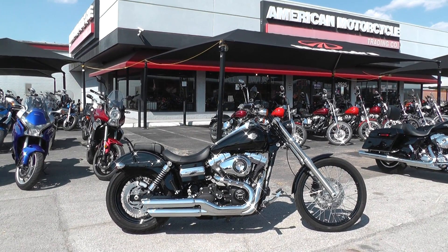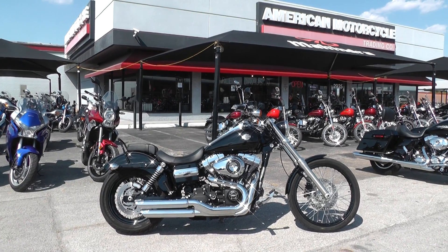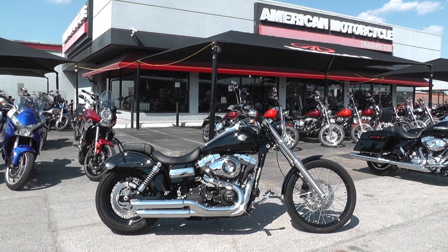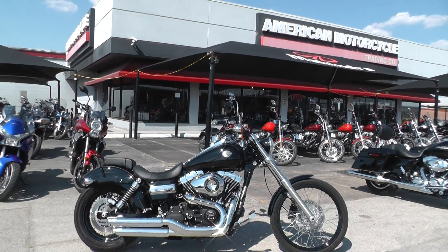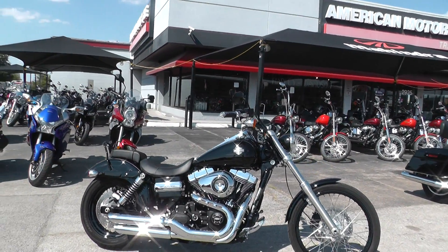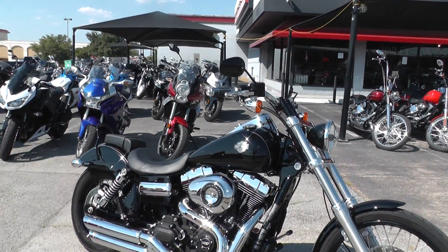Hello folks, Gino here with American Motorcycle Trading Company in Arlington, Texas with a 2012 Harley-Davidson Dyna Wide Glide. This is one slick machine and it's got really low miles, just a little over a thousand miles on this 2012. Comes with a 103 motor and a six-speed transmission.